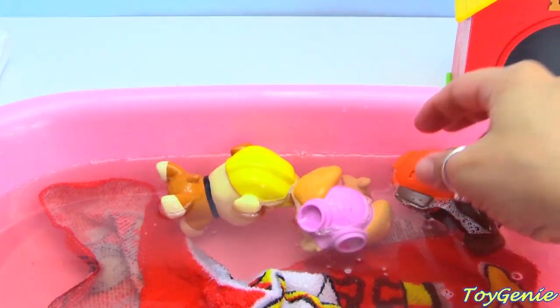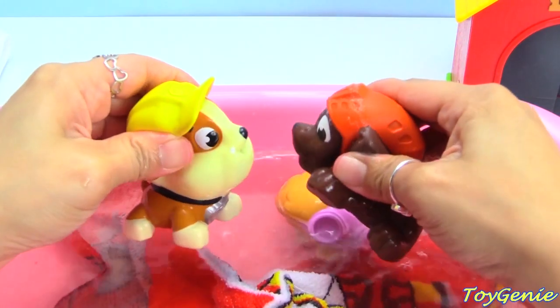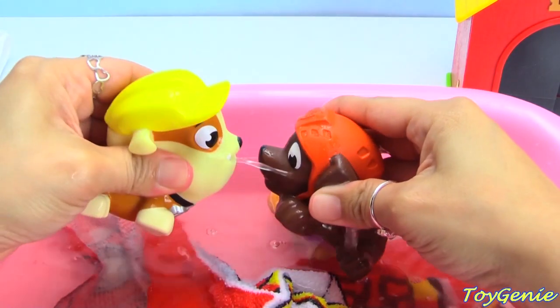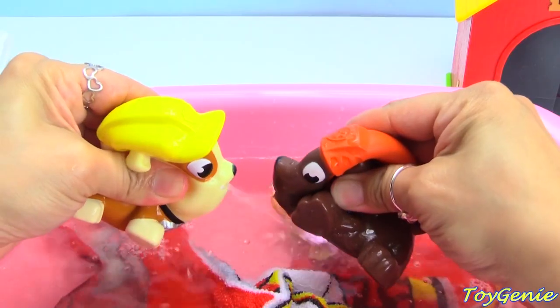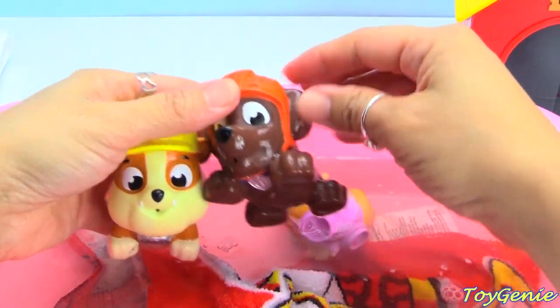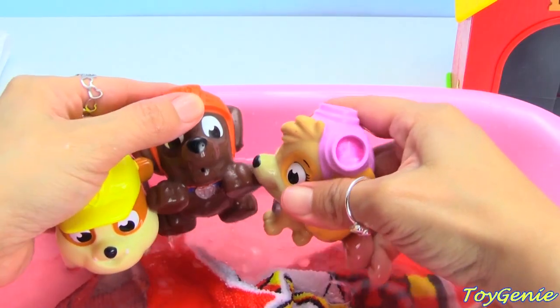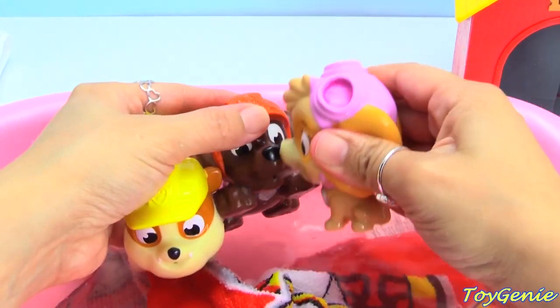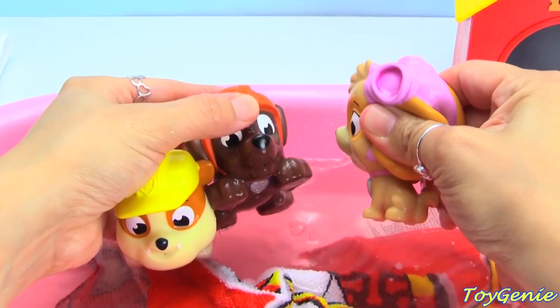Head on out. Water fight! Water fight! Hehehe.